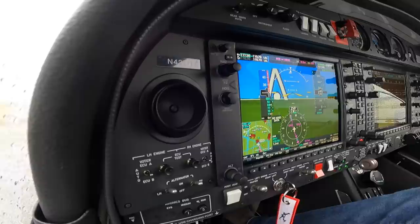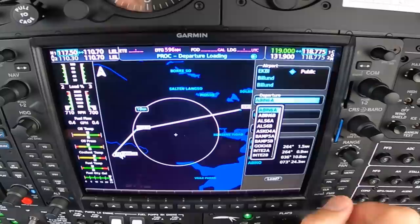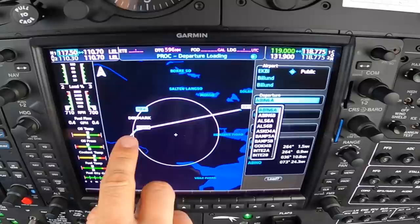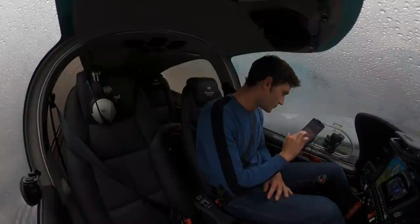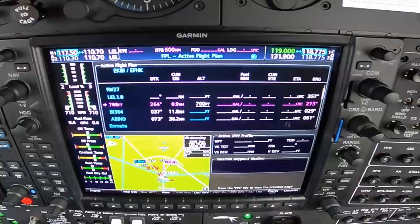So I've already imported the flight plan. We've been given an Albino 6 Alpha departure on runway 27. Procedure - select departure, Albino. B6 Alpha, so right turn to BI 136. Just getting the screen recording going. So right turn to BI 136, pop that in as well.